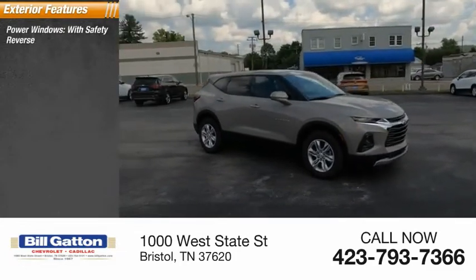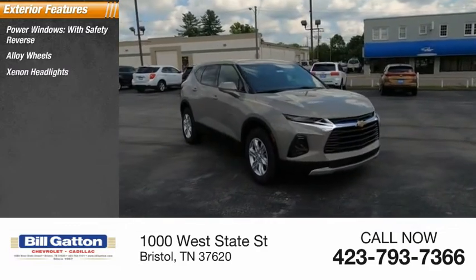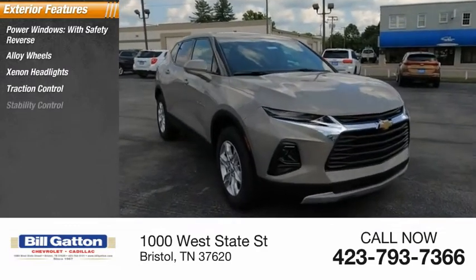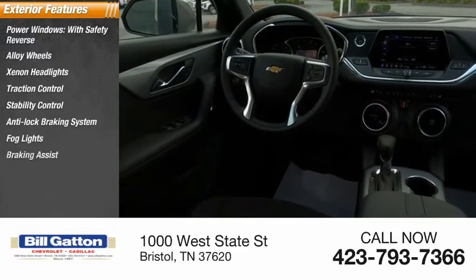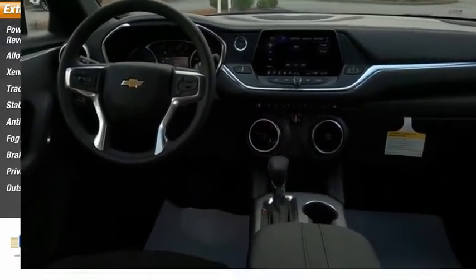Power windows with safety reverse, alloy wheels, xenon headlights, traction control, stability control, anti-lock braking system, fog lights, braking assist, privacy glass, outside temperature gauge.